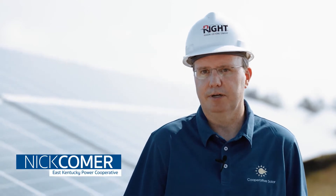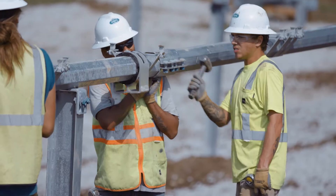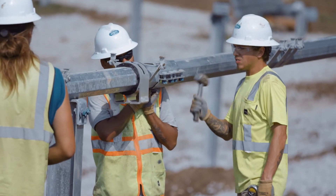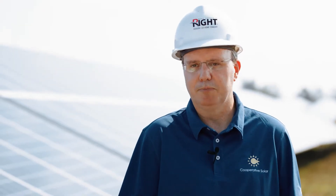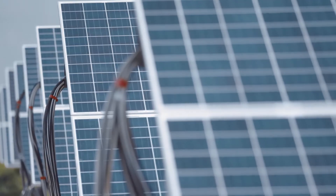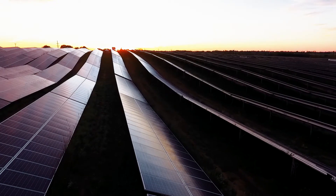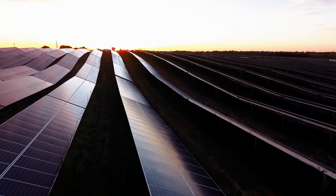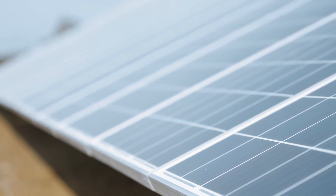This is a 60-acre solar farm that East Kentucky Power is building for its 16 owner-member electric cooperatives. And this is a little bit different than most solar farms you may be familiar with. This is a situation referred to as a community solar arrangement. So if you're a member of one of those 16 cooperatives, you can actually license one or more of the panels located here on this farm.